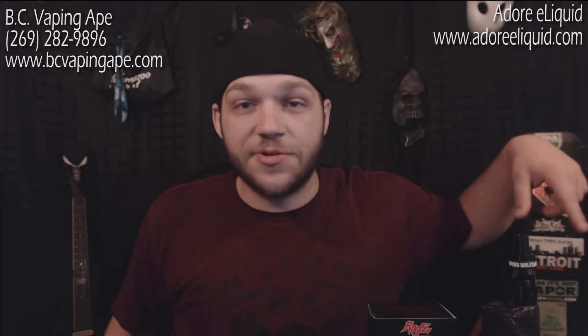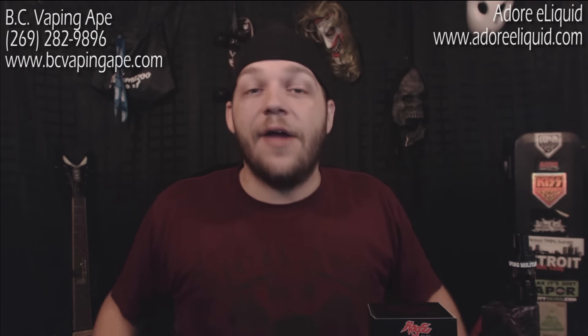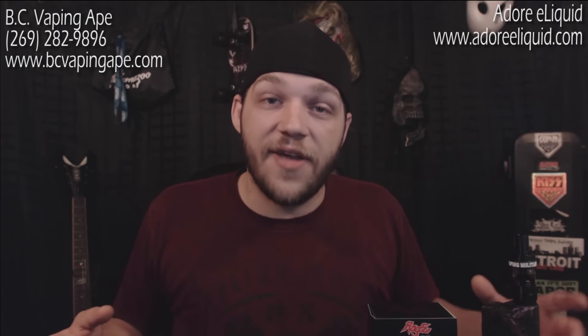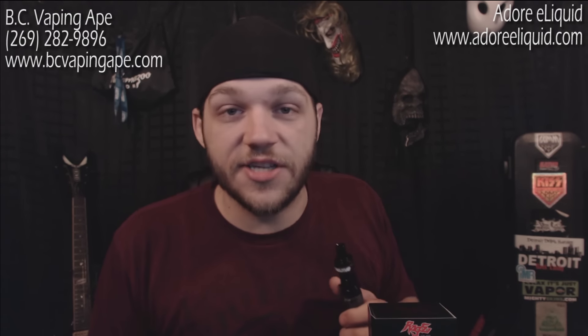If you like what you saw today, be sure to hit that thumbs up, click subscribe to stay up to date with videos. The Newbie Vapor Giveaway will be up for about three weeks, so send those emails to vaporwoodvapes@gmail.com — tell me your story, how long you've been smoking, and why you want to start vaping. As always guys, keep chasing those clouds, my friends — live long and vape on.